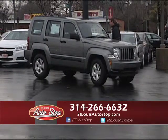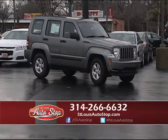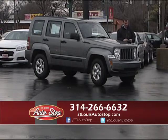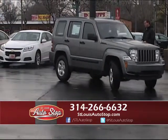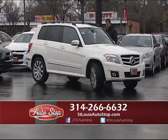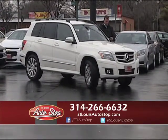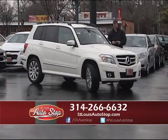2012 Jeep Liberty — automatic, new tires, four-wheel drive, ready for the winter season, just came in with 12,000 original miles on it. Here's a 2012 Mercedes GLK 350 — heated leather, 4MATIC all-wheel drive, one owner, and it's a 2012 GLK 350 with 12,000 original miles on it.